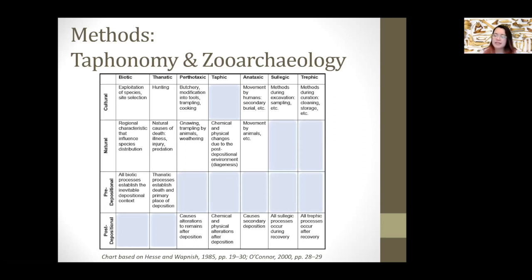You need to understand the taphonomic processes at hand in order to differentiate between natural versus anthropogenic modifications, and thus interpret the activities occurring with these remains. It requires focused analyses of several factors: fragmentation, butchery, burning, gnawing, weathering — all those things. By looking at all these elements you can understand and reconstruct what happened to these remains. Lots of things could happen to these remains, which is why it becomes a very complex study.